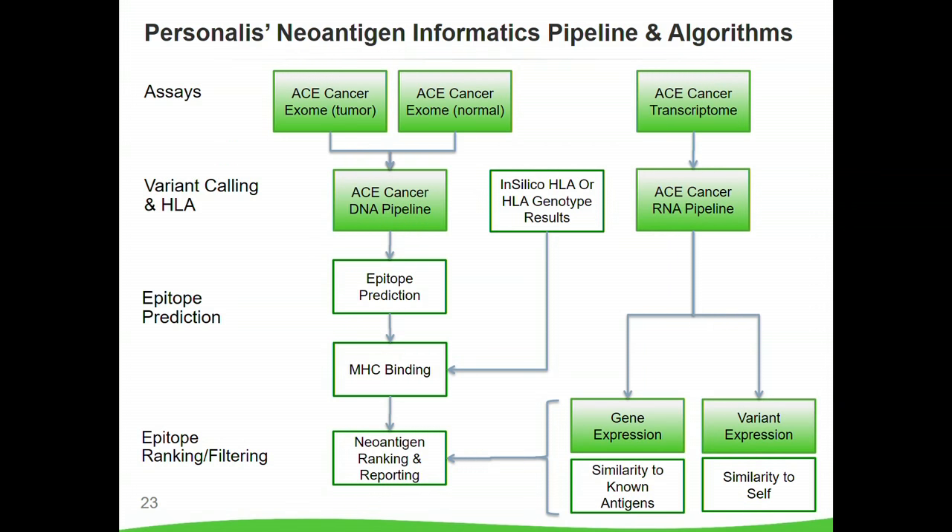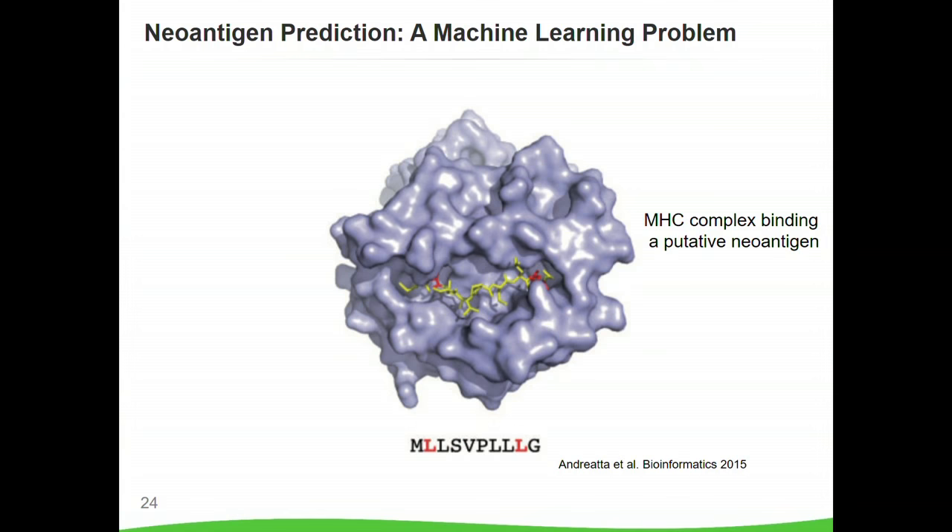Now that you have accurate clinical-grade comprehensive sequencing data, how do you predict and identify potential neoantigens? We've developed a neoantigen informatics pipeline and algorithms. It involves taking large amounts of data across the entire genome — DNA and RNA integrated together — where we call the mutations, predict HLA, predict epitopes from that, and then feed that into MHC binding prediction, which leads to a neoantigen prediction. Neoantigen prediction itself is a machine learning problem — we've built our own neural networks to do this prediction, training them to predict whether a putative neoantigen actually binds to an MHC complex.